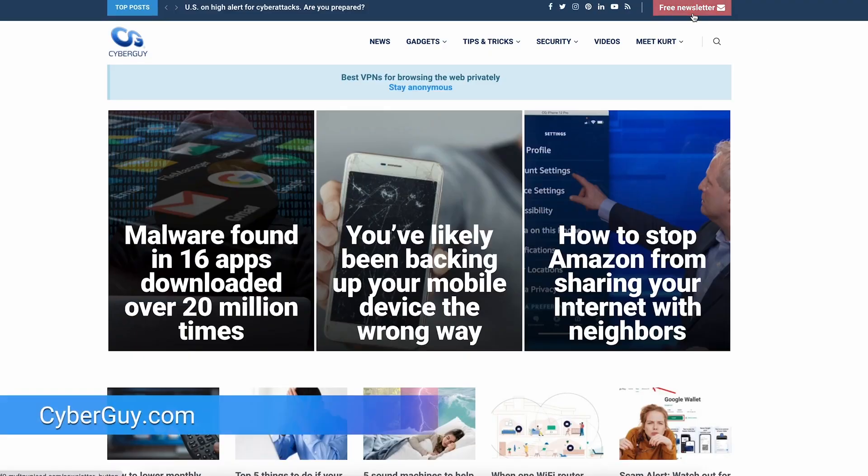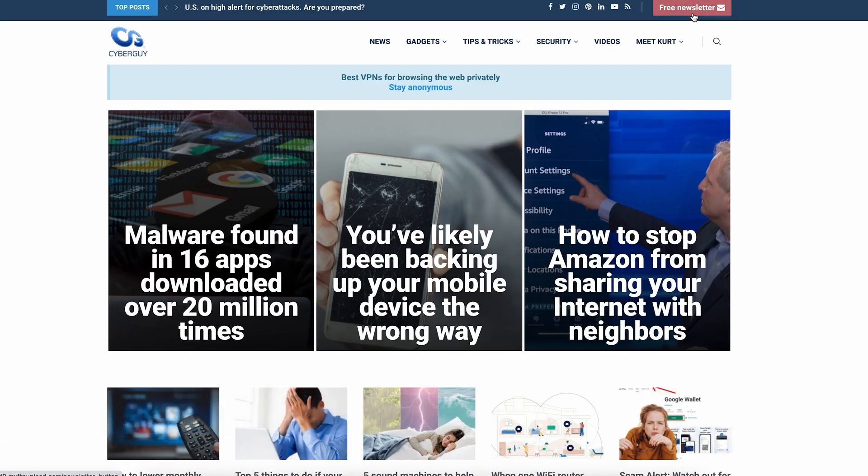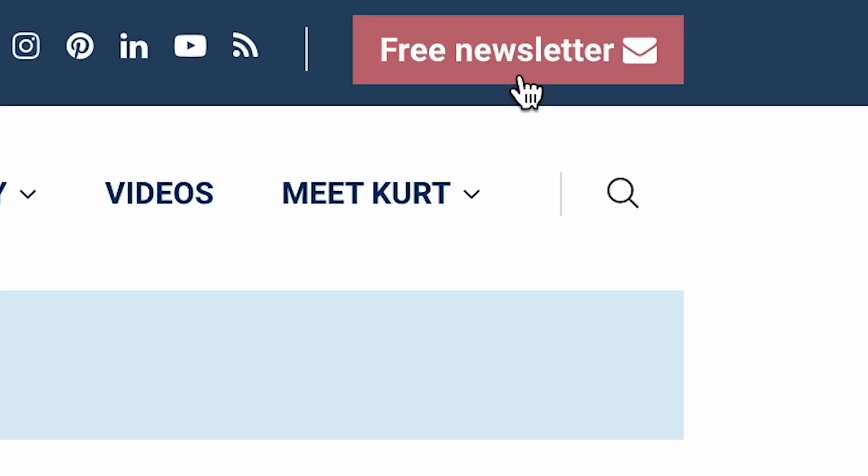More crazy cool tech like this at cyberguy.com. If you're not already getting my newsletter, just open a browser, go to cyberguy.com — the red button will give you instant access.